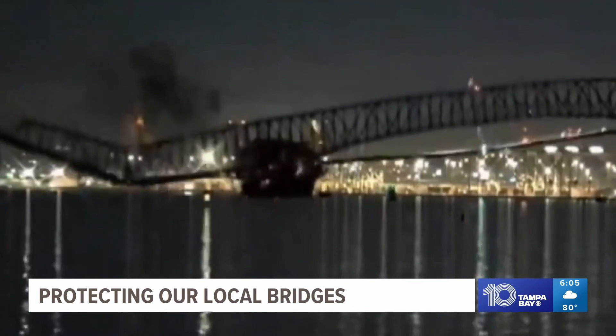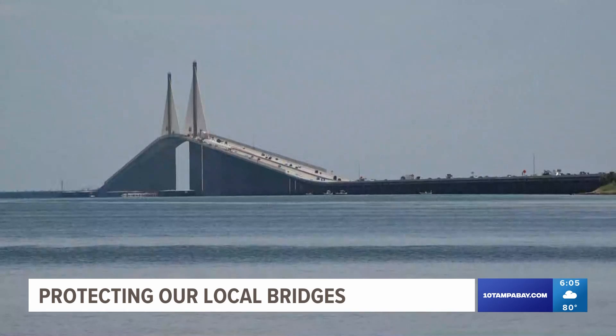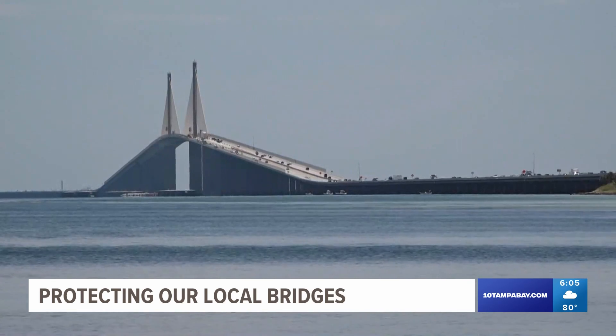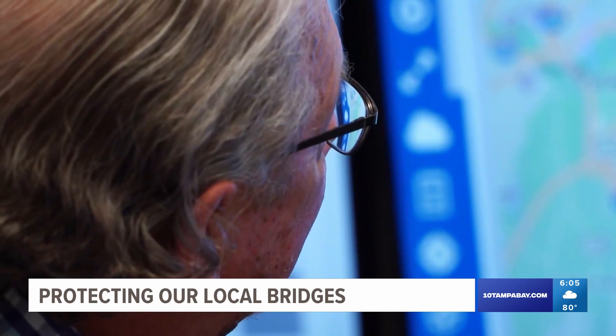The first thing that went through my mind when I saw the stories this morning was that Skyway Bridge disaster all over again. When it comes to safeguarding the Skyway Bridge, Mark Luther is the guy just about everyone turns to for expertise and guidance.